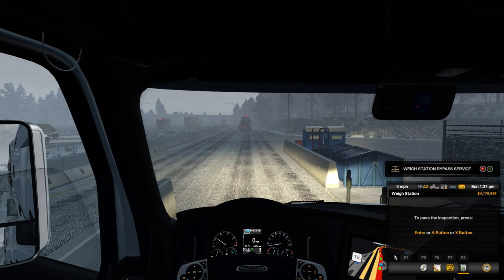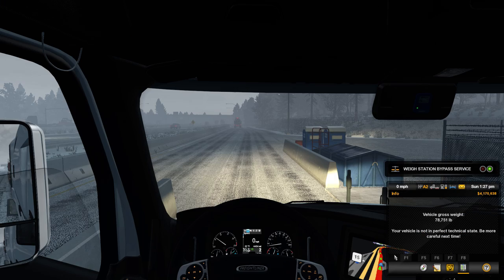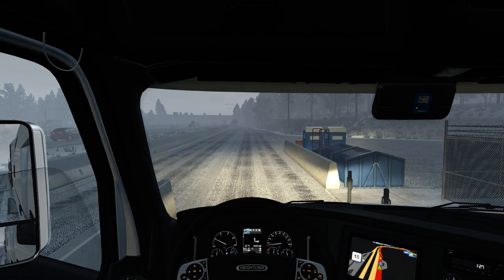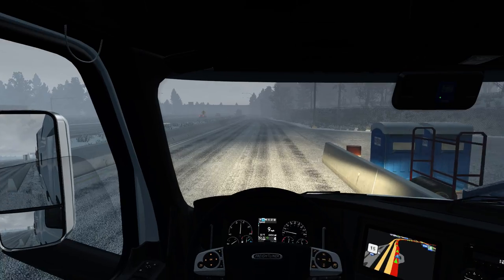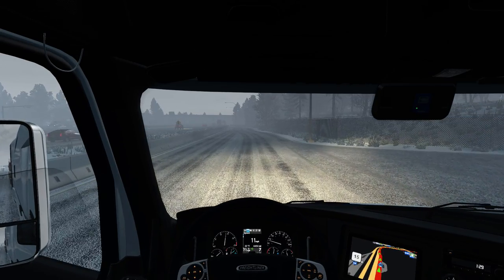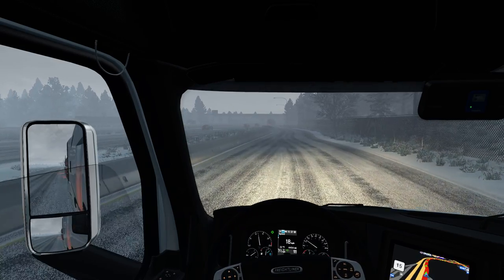It's funny - I've had the Washington DLC for ages now, and I just now got the Seattle area maybe five or ten minutes before I started recording this episode. Kind of funny - I've had it for months.